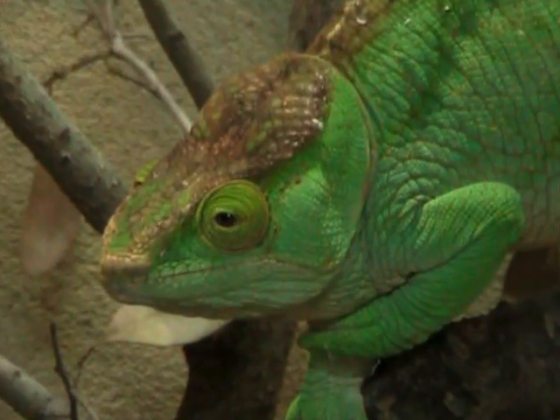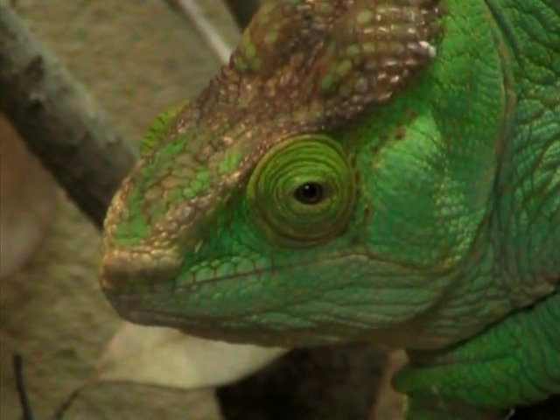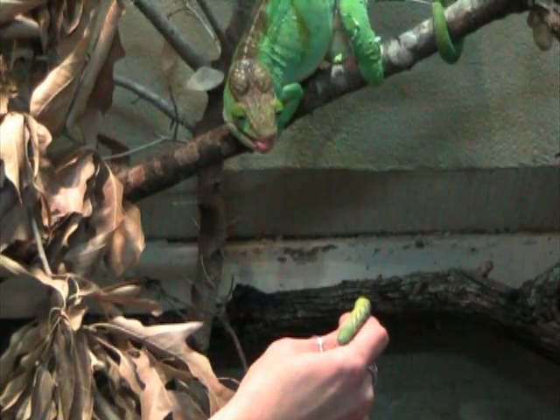These two-foot-long reptiles can move their eyes around independently to see up to 360 degrees around them. One eye can be looking back towards its tail, while the other can be looking forward, or up, or down, looking for its next meal. They use their tongue to capture prey, and that's what we're here to see.